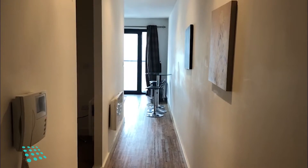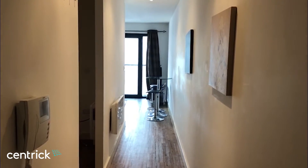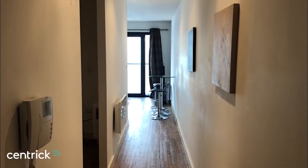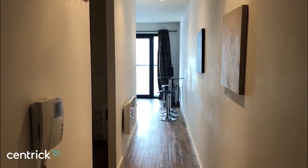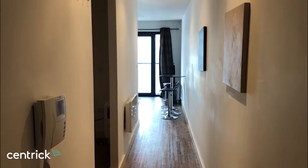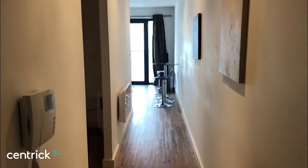Hi, I'm Jo here from Birmingham Centric, and I'm here to show you around the hub, which is located in the Gun Quarter of Birmingham, just across from St Chad's, very close to Snow Hill station and the main routes and business area for Birmingham.